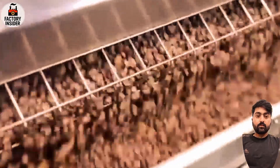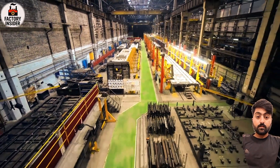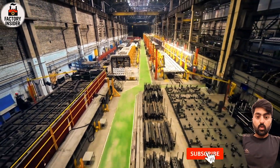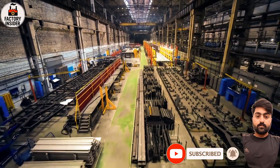We're taking you inside the Nescafé factory to show you the full step-by-step process of how your coffee is created. Watch till the very end, and if you enjoy discovering how everyday products are made, subscribe to Factory Insider and hit the bell icon. Now let's begin the journey of coffee like you've never seen before.